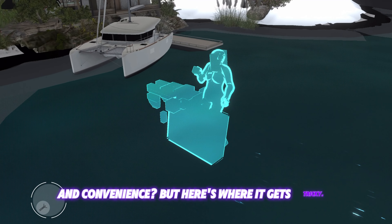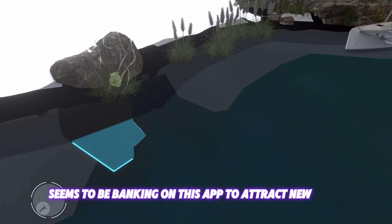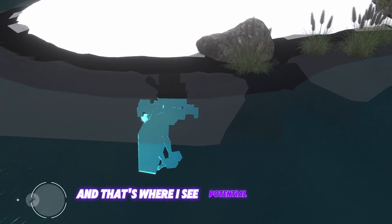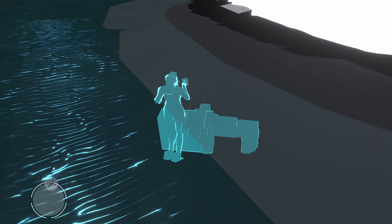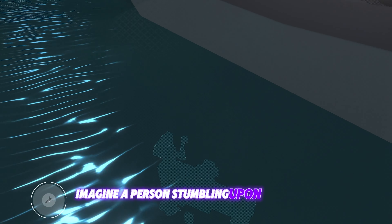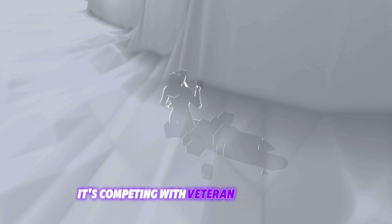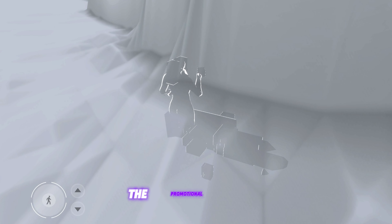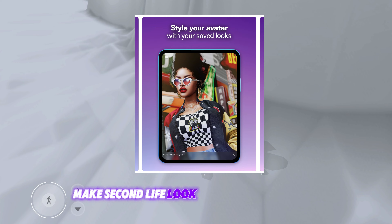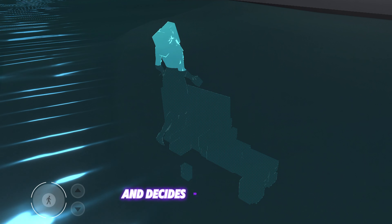But here's where it gets tricky. Linden Lab seems to be banking on this app to attract new users, and that's where I see potential problems. Imagine a person stumbling upon this shiny new app called Second Life in their app store. It's competing with veteran apps like IMVU and Avakin Life, and naturally, the promotional images make Second Life look absolutely stunning. Our hypothetical newbie is intrigued and decides to give it a go.